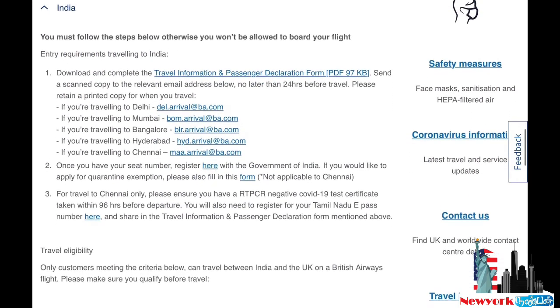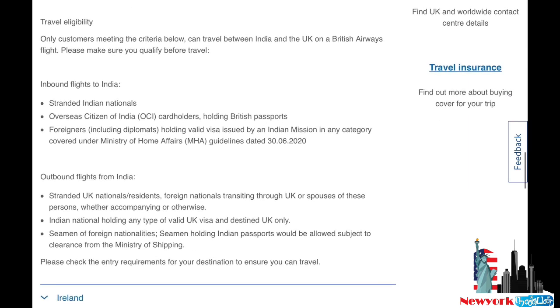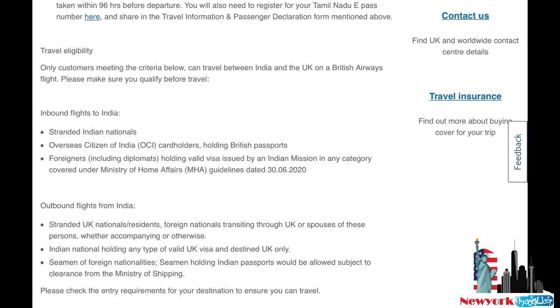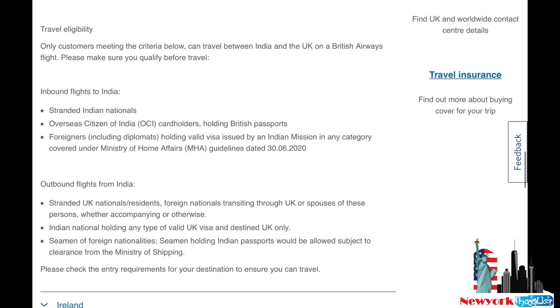Now looking at the British Airways website — select India, and you'll see different categories for inbound and outbound flights. For outbound flights from India, standard UK nationals and Indian nationals holding any type of valid UK visa destined for the UK are eligible. If you want to travel to the USA via British Airways, you need a green card and your spouse must be a US citizen. Have a look at these links for full details.